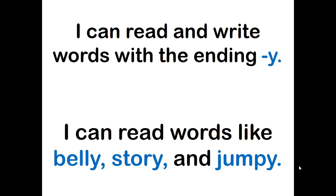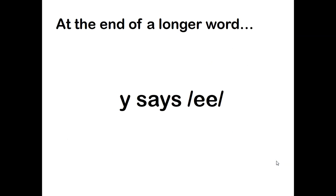Hi Cardinal readers, today we're going to focus on words that have the Y ending. Your learning target today is: I can read and write words with the ending Y, and Y can say long E. At the end of a longer word, Y can say E.